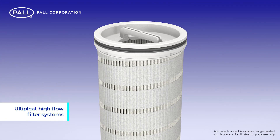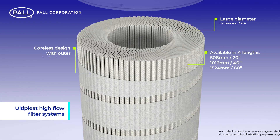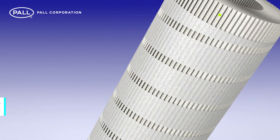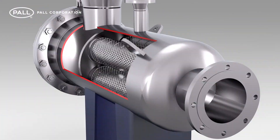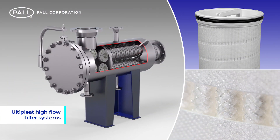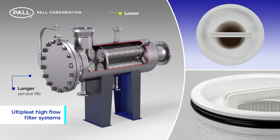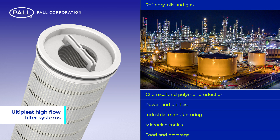Pall's Ulti-pleat high-flow filters are large diameter, coreless filter elements that feature a laid-over, crescent-shaped pleat construction. Designed specifically to handle the challenging demands of high-flow applications, their innovative design combined with Pall's advanced media filtration technology provides superior performance with longer service life and lower operating costs.